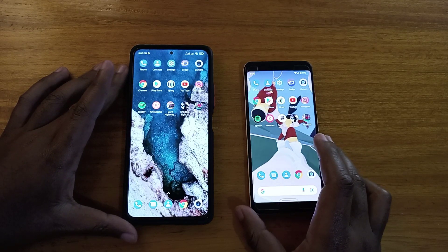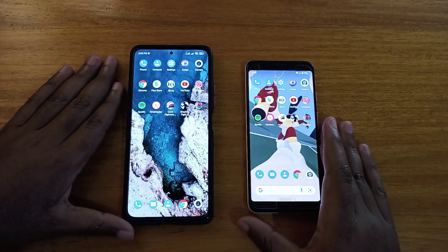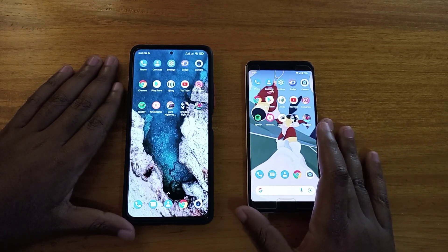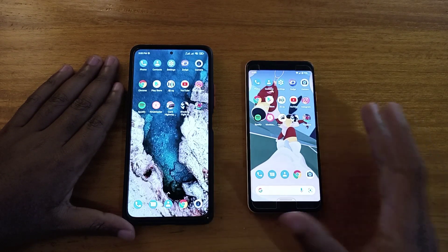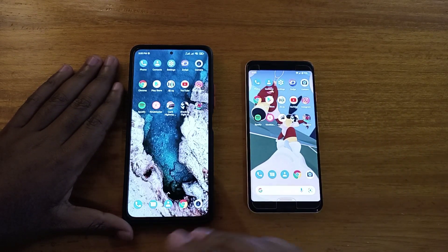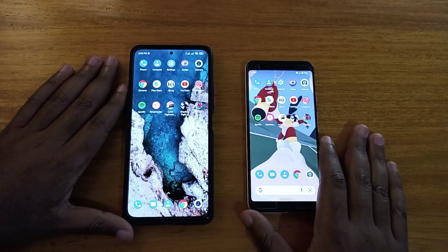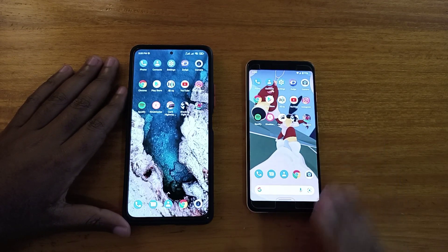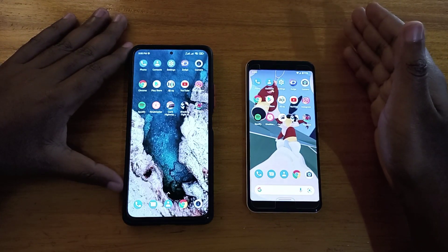Moving on to the general comparison. Starting with price — the Pixel has the edge in terms of value for money, bang for your buck. The Redmi costs about three times as much as the Pixel, but it doesn't offer three times the performance. So when it comes to value, the Pixel is better value.